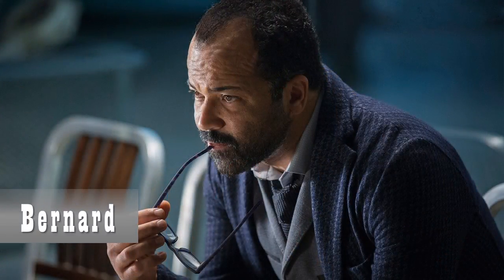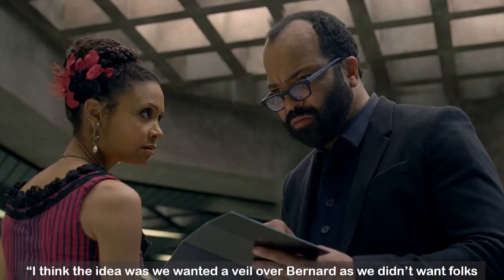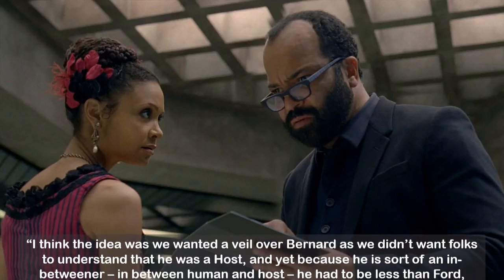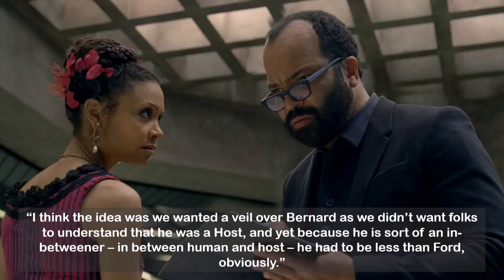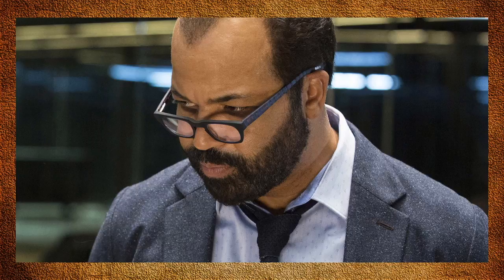With Bernard, I feel he looks a bit more old-fashioned because in a sense he's based upon Arnold, who is close in age to Dr. Ford. Ann Crabtree says, 'I think the idea was we wanted a veil over Bernard — we didn't want folks to understand that he was a host, and yet because he is sort of an in-betweener between human and host, he had to be less than Ford obviously.' The majority of Arnold's clothes are variations of blue in a wide variety of textures — I think this is a purposeful decision by the design team.